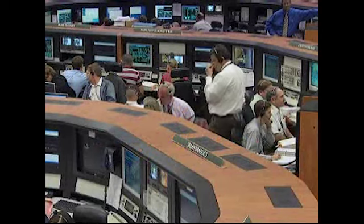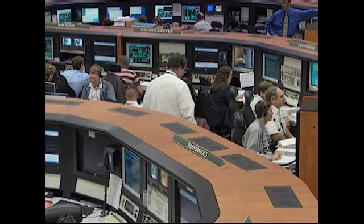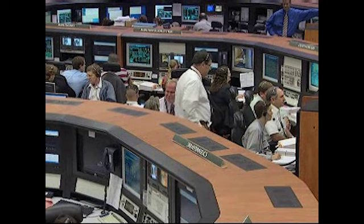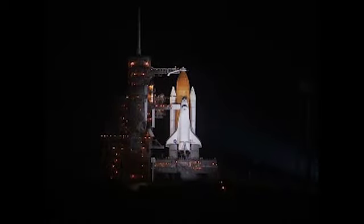Here in firing room four, managers and engineers are assembled monitoring all the systems and monitoring the fueling of Endeavour's external tank. Once again, that operation began late due to some severe weather in the Kennedy Space Center area. So far the operation is proceeding per the timeline. We're expecting to reach LH-2 topping mode at about 1:17 a.m. Eastern time. This is the point at which we saw a leak during the previous launch attempt at the ground umbilical carrier plate.